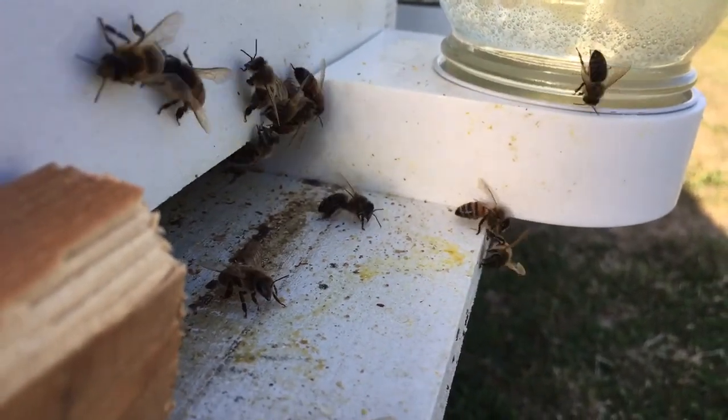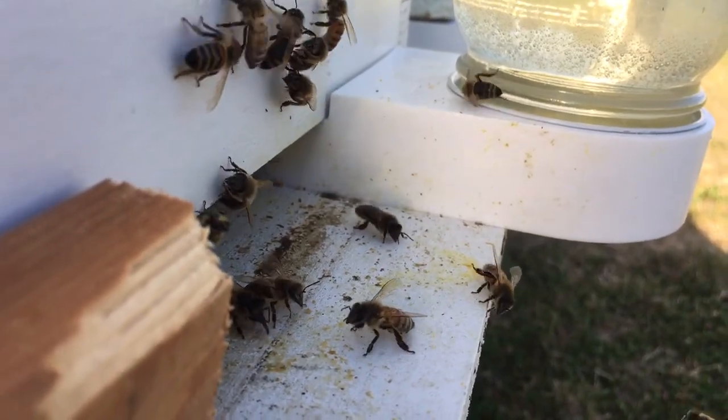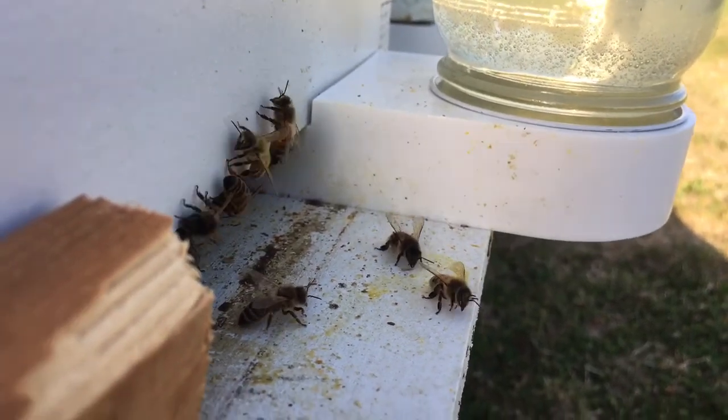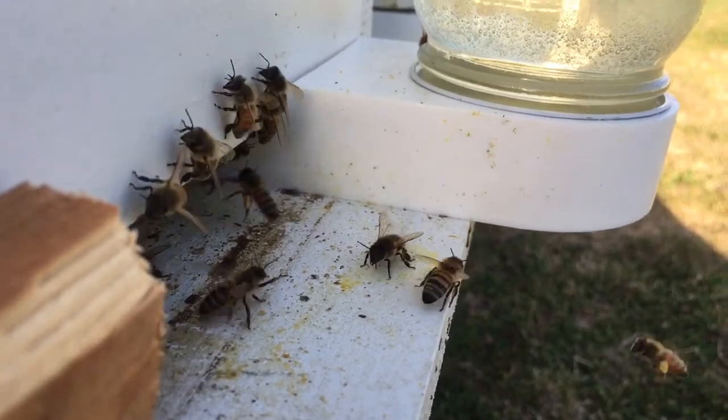Hi guys, welcome to the Killian family homestead. Let's do a quick shot of the entrance of hive number one. Lots of activity today, it's beautiful and sunny. I'm actually blocking the sun a little bit, purposely making some shade so you can see it better.